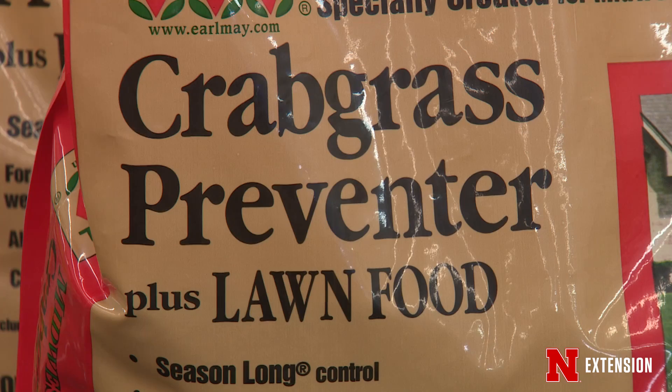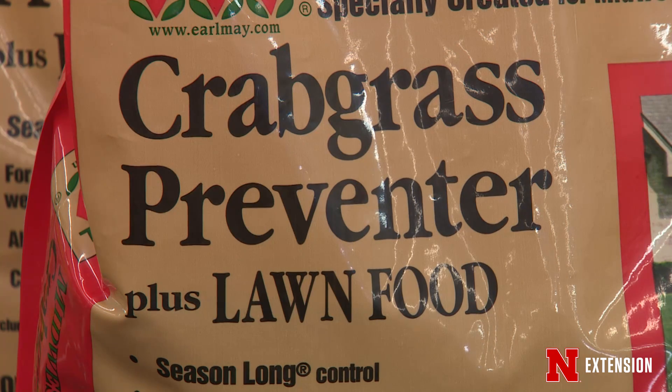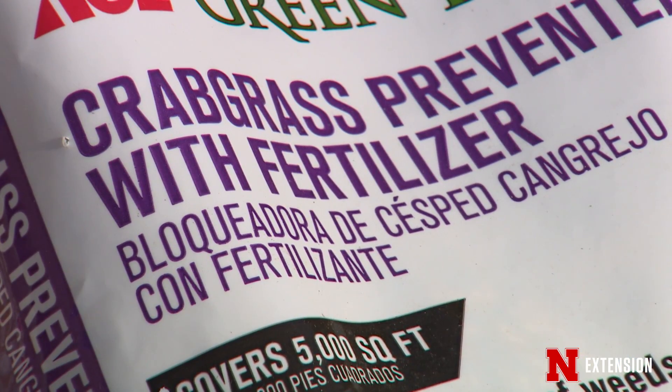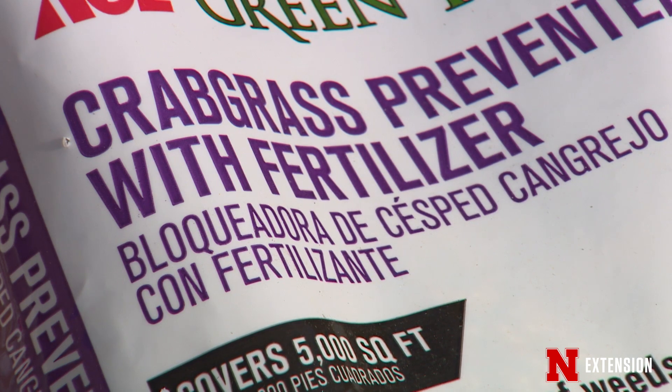These products are commonly included in fertilizer. One thing that we really want to limit is excessive spring nitrogen fertilizer application to cool season turf grasses. We typically don't want to see any more than about three quarters of a pound of nitrogen per thousand square feet at this time of year. So it's really important to select your chosen product with as little fertilizer in the bag as possible, so that you can be sure to apply the high labeled rate for maximum weed control without applying too much nitrogen.